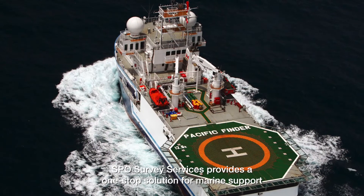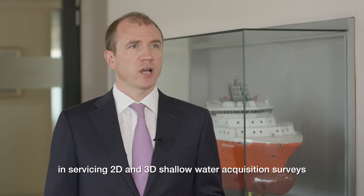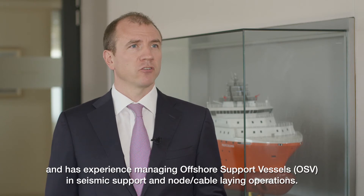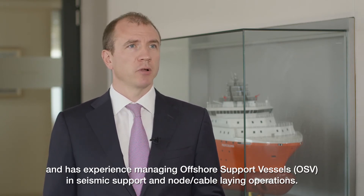SPO Survey Services provides a one-stop solution for marine support in servicing 2D and 3D shallow water acquisition surveys and has experience managing offshore support vessels in seismic support and node and cable laying operations.